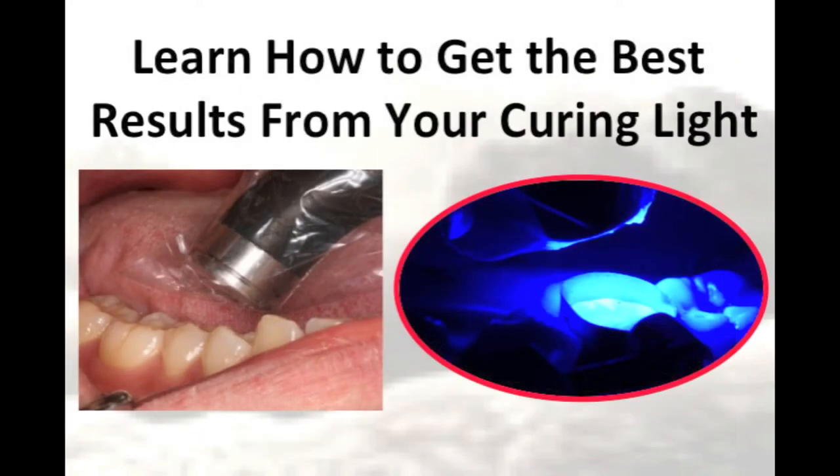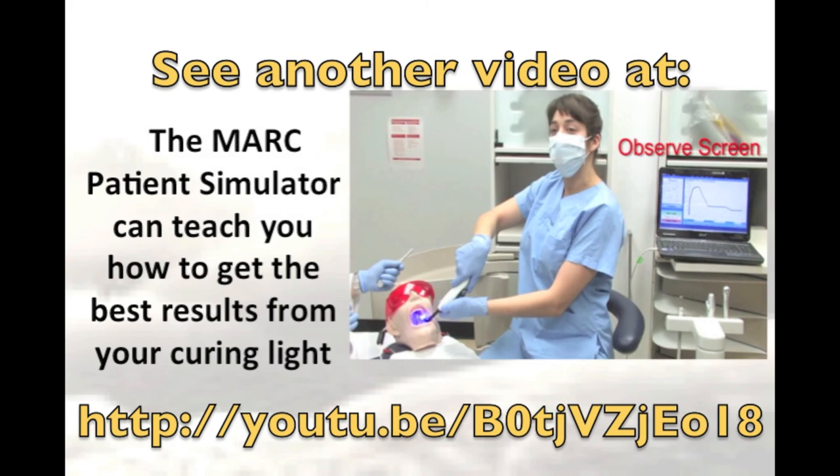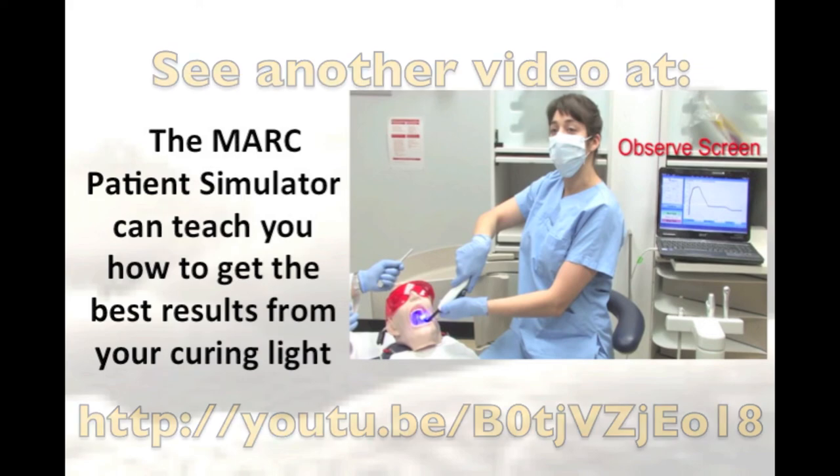In addition to considering the curing light and the resin, you also have to think about how the curing light is being used. It is important to learn how to get the best results from your curing light. A useful tool to improve your light curing technique is the Mark Patient Simulator. This device is being used in some universities and can teach you how to get the best results out of your curing light.